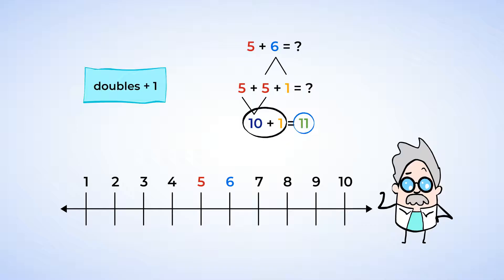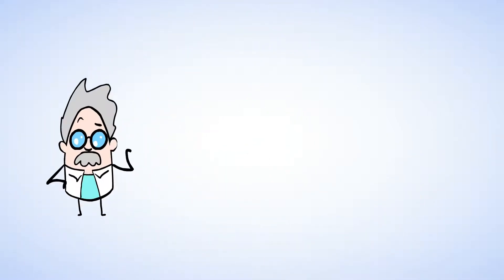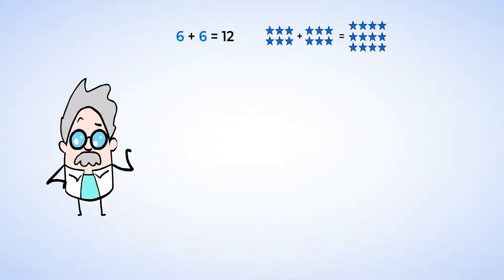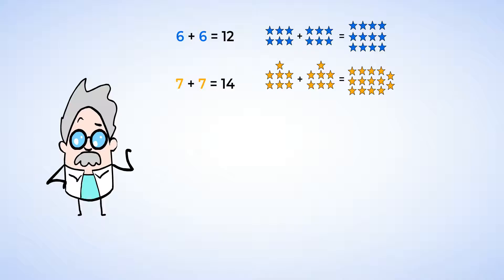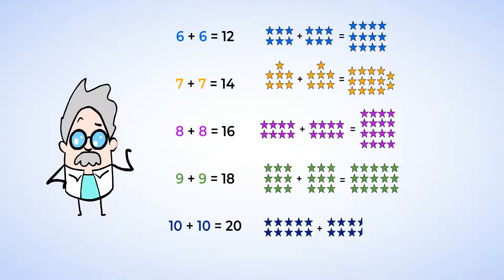Great work! We're ready to look at the doubles facts for the numbers six to ten. Six plus six equals twelve. Seven plus seven equals fourteen. Eight plus eight equals sixteen. Nine plus nine equals eighteen. Ten plus ten equals twenty.